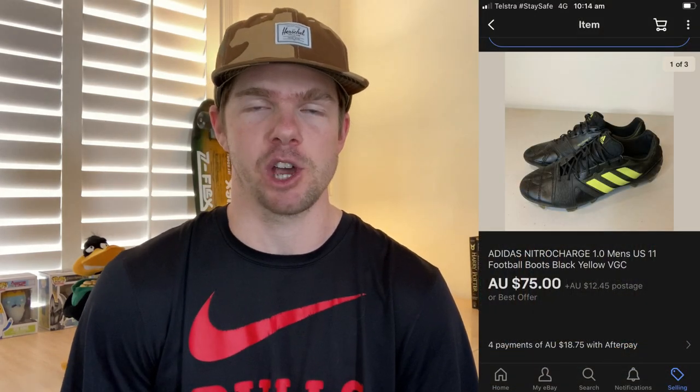Kicking things off today with a pair of Adidas Nitro Charge 1.0 men's footy boots — an awesome find in the op shop. I paid $15, which is more than I normally pay, but they used to retail for around $260. After doing the comps, they worked out to be around the $75 range. I listed them as a buy-it-now on eBay for $75 plus postage and they sold within five days. Black and yellow, very good condition — probably a nine out of ten. After fees and taxes, it's about a $50 profit. Keep a lookout for footy boots because they sell year-round for pretty good profit.